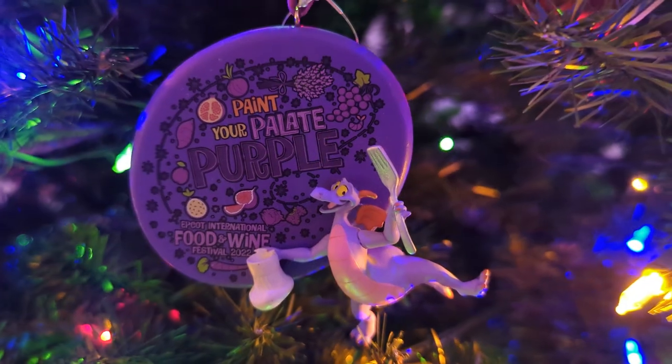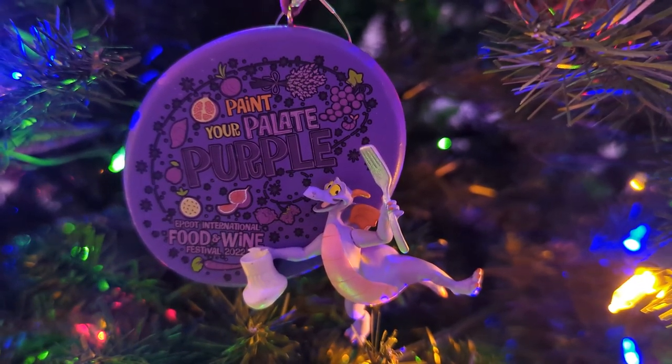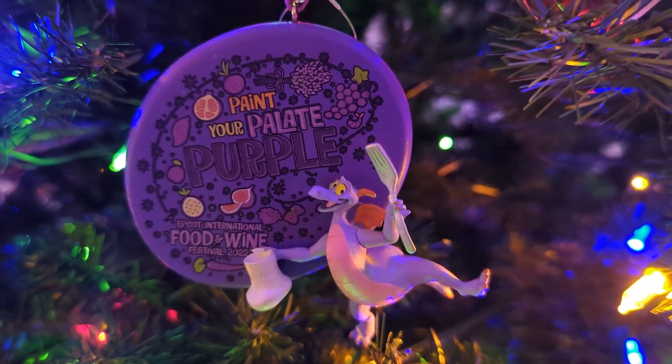I knew you were going to go for that one. Yes, we'll go with more Figment. This is from the Food and Wine Festival this year — Figment, purple, paint your palette purple, cute. That's half the reason we buy Christmas ornaments: because they're cute, and also because we have a 12-foot tree and we have to fill it up somehow.